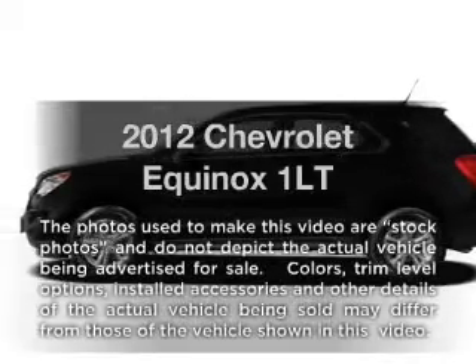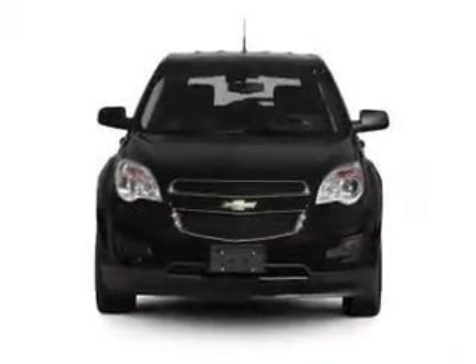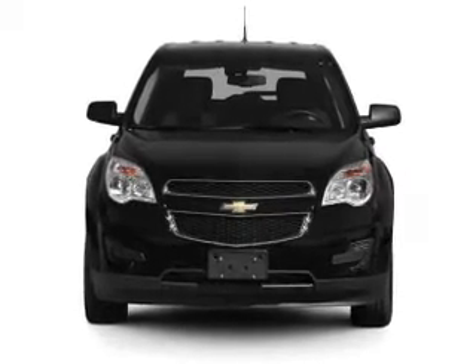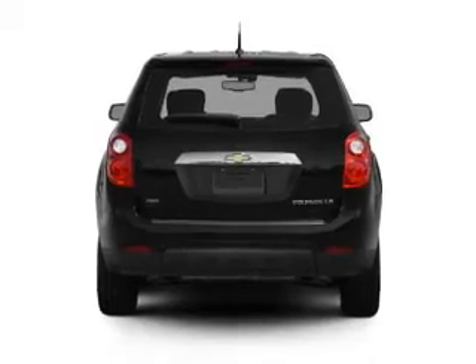Introducing the 2012 Chevrolet Equinox — this is the set of wheels you've been looking for, with an efficient four-cylinder engine that responds smoothly to its six-speed automatic transmission. Anti-lock brakes help you bring your vehicle to a safe stop.